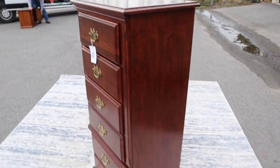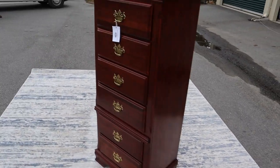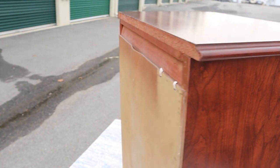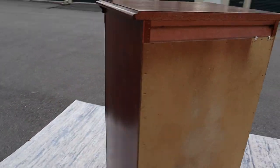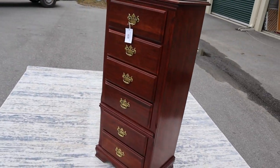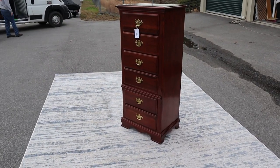It's just a nice piece right here, looks great. There's the back. There you go.